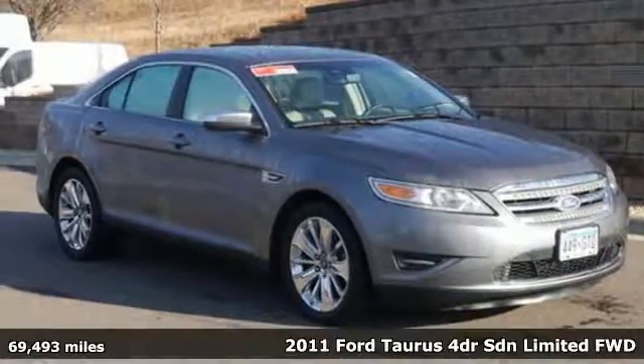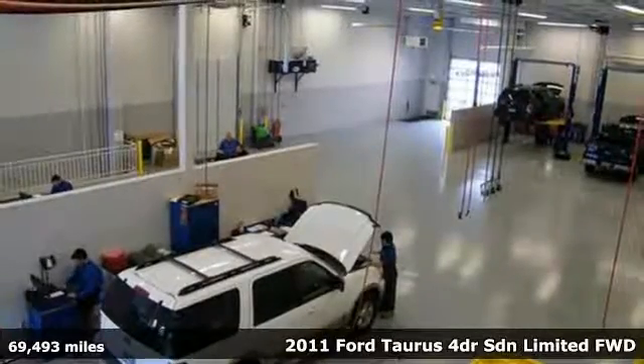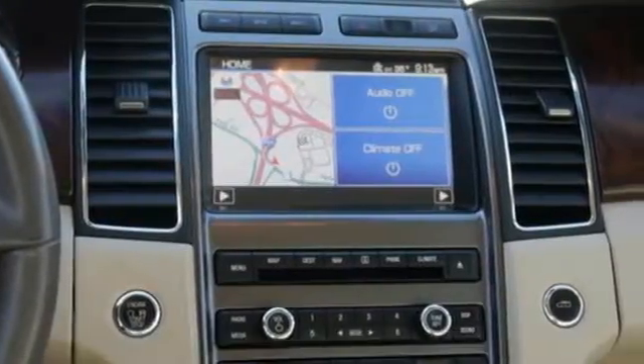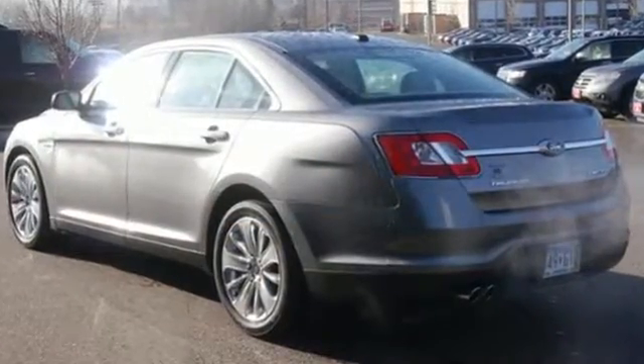Here's a 2011 Ford Taurus. Roomy and refined, this critically acclaimed sedan is loaded with standard amenities, including a tire pressure monitor, dusk-sensing headlamps, stability and traction control, and McPherson strut front suspension.